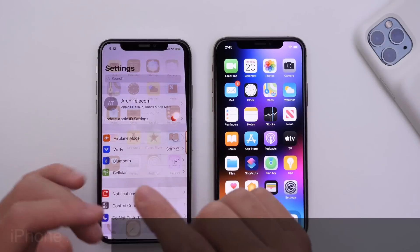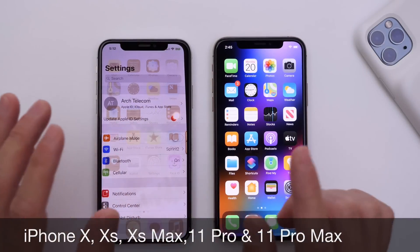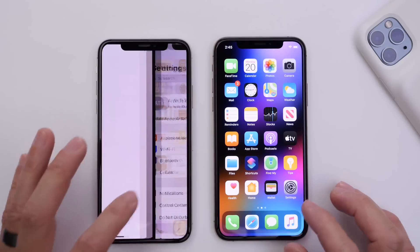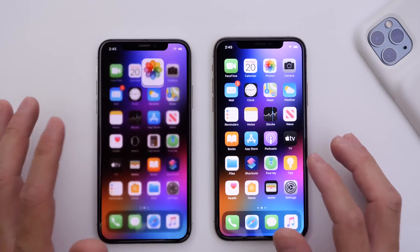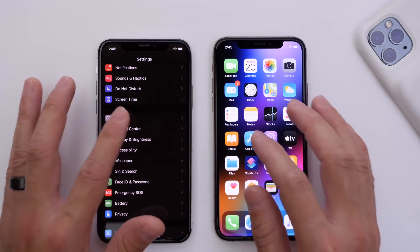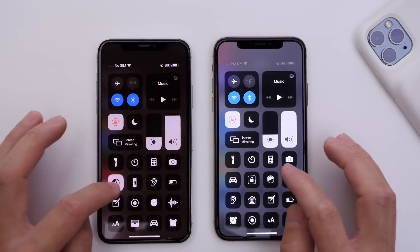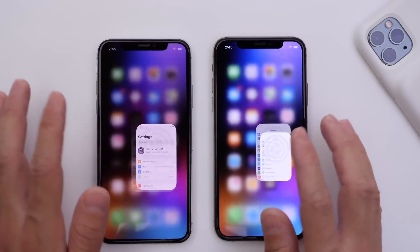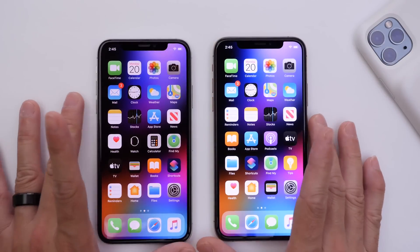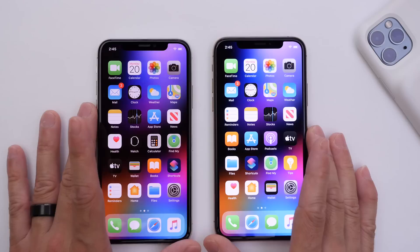OLED displays are found on the iPhone 10, iPhone 10s, iPhone 10s Max, iPhone 11, and iPhone 11 Pro. Again, this doesn't happen often, but if you are experiencing these issues I highly recommend keeping an eye on it, because eventually it could get worse and you may have to replace your iPhone's display. So there you have it — a quick video on how to prevent screen burning and what it looks like in comparison to non-screen-burned OLED displays.